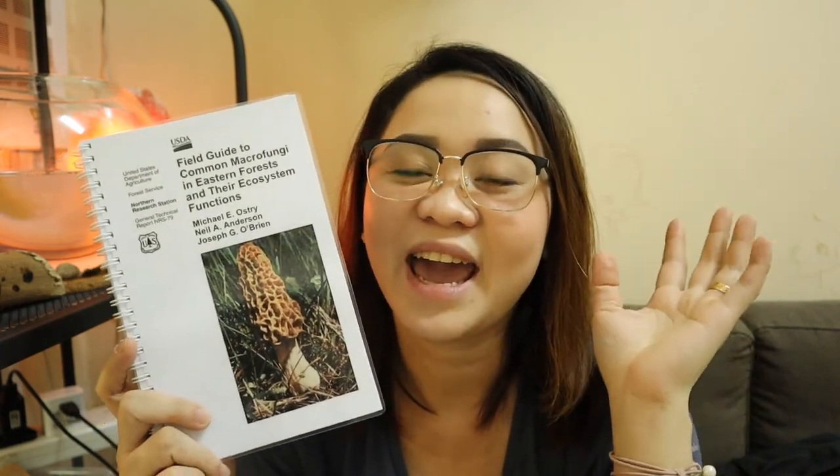The printer that we used for this one is the Epson L4150. Until now, we've already printed a lot of colored pages — I think more than 2,000 colored pages — and it still has ink; we haven't bought new ink yet. If you want to know more about the printer, I'm going to put a card up here.